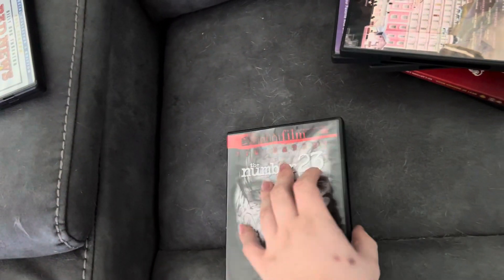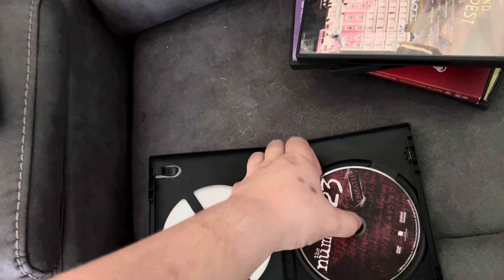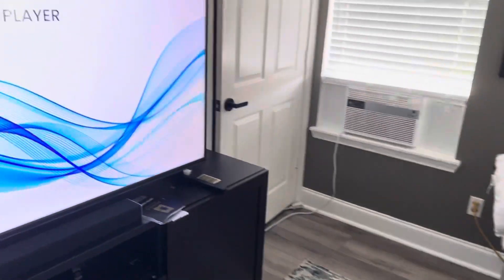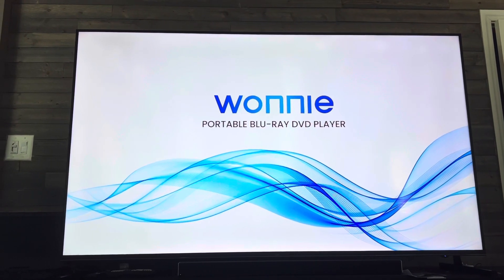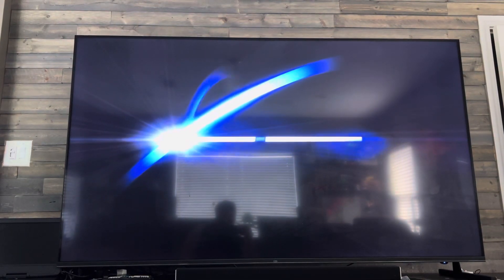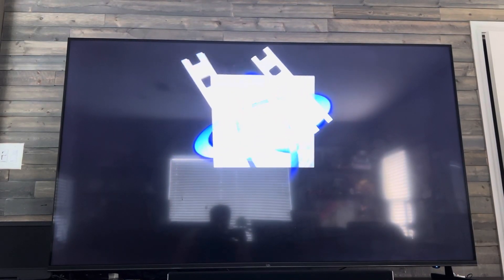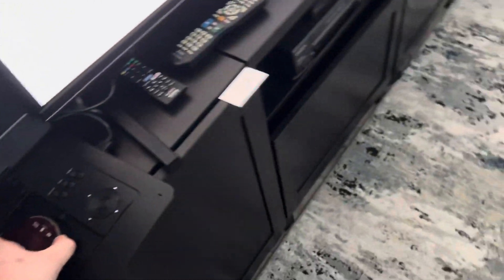Next, The Number 23, which stars Jim Carrey, and it has the New Line Home Entertainment logo. Let me show you the New Line Home Entertainment logo.